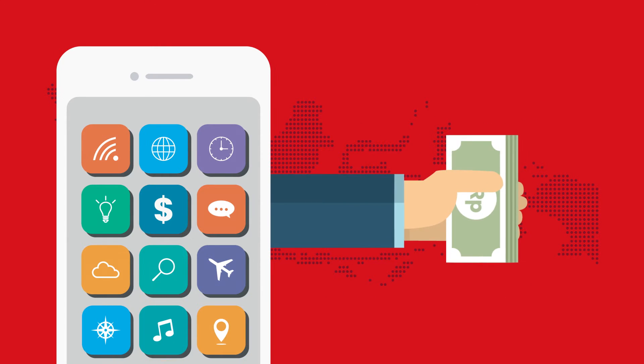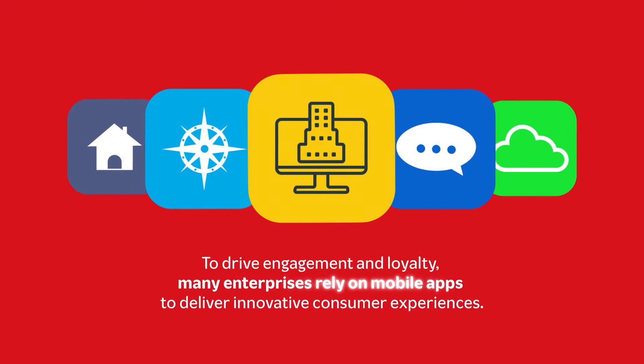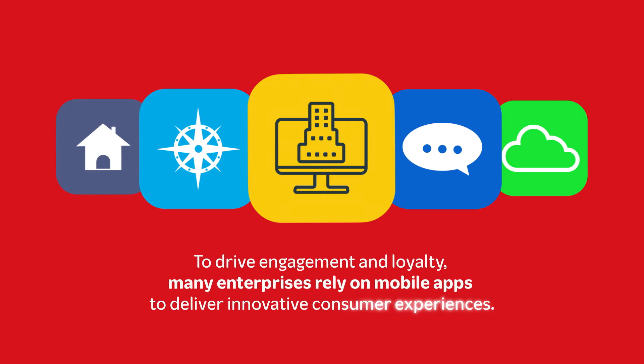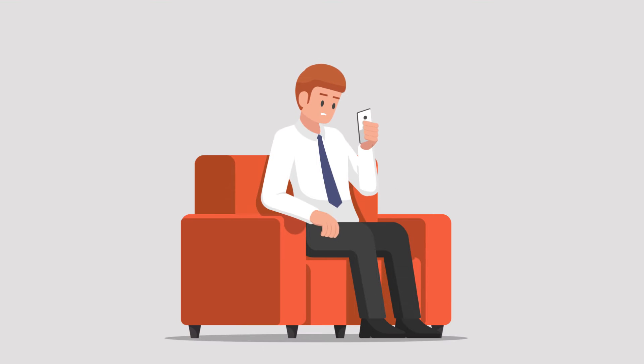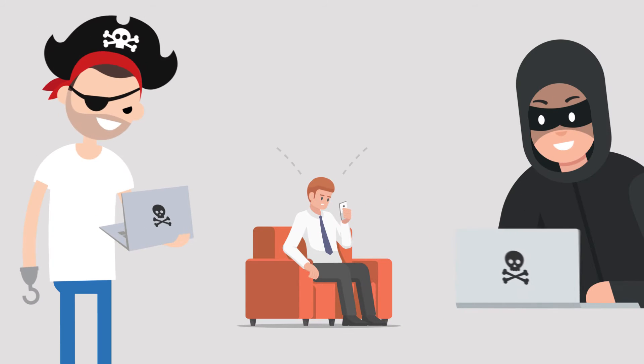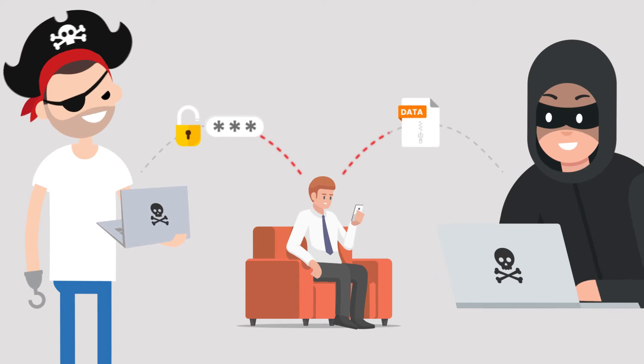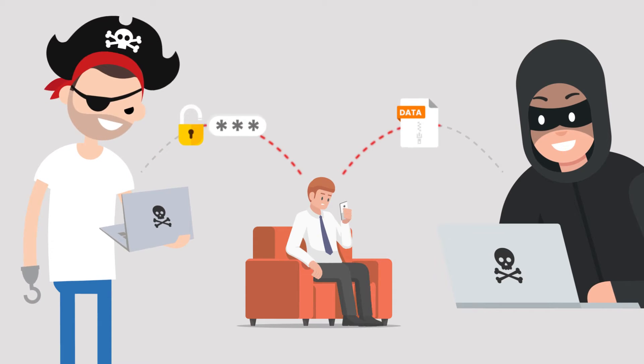However, the rise in popularity and adoption of mobile apps brings with it an accompanying rise in cyber threats. Malicious attackers are now primarily targeting mobile devices and apps to steal login credentials and customer data for financial gain or committing fraud.